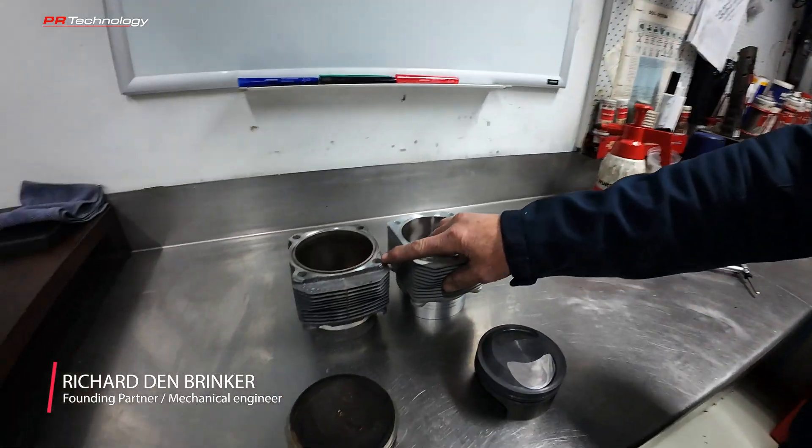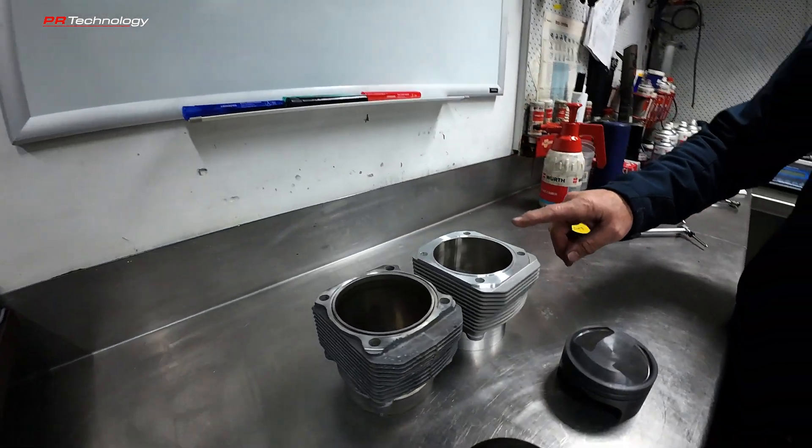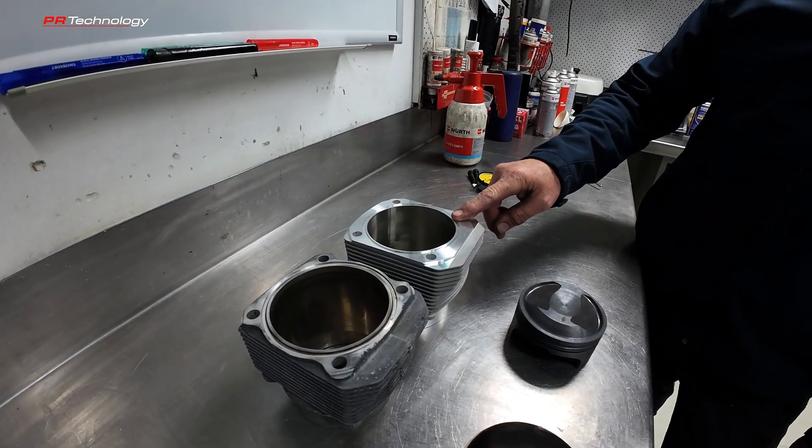Let's compare two barrels. We've got a 993 hundred millimeter barrel here which is standard, and the Marley Motorsport 102 millimeter barrel. On the outside they look very, very similar — and they are — they both do the same job.